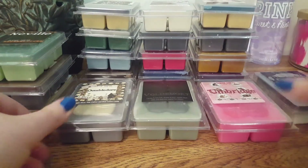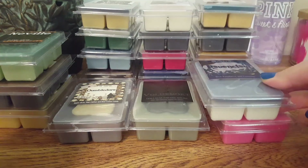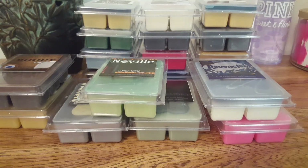Alrighty guys, that was my Super Tarts haul. I hope you enjoyed it. If you did, please hit that like button, hit that subscribe button. Let me know down in the comments below what you guys think of these scents or if you've tried any of them out. Thank you so much for watching. Bye!